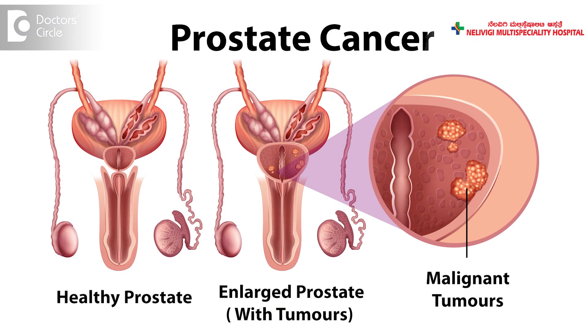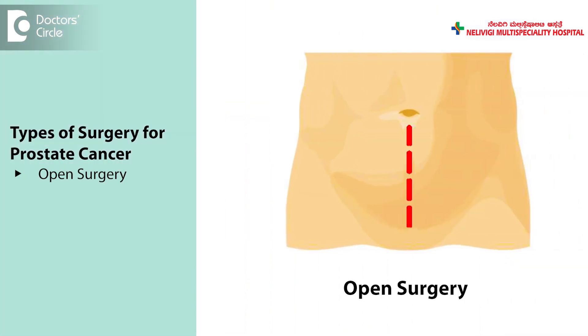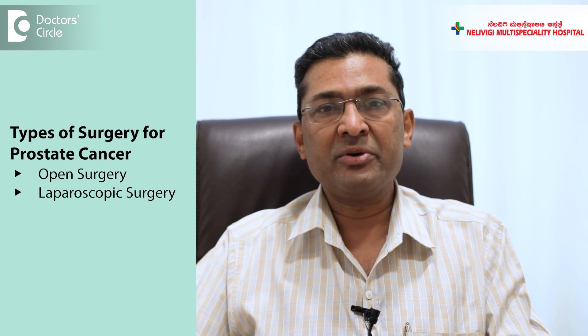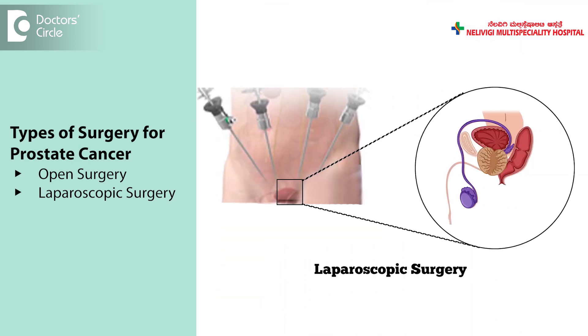Cancer of the prostate is one of the more common cancers of the urinary tract. In early stage cancers of the prostate, the treatment is either radiotherapy or surgery, and the surgical treatment is of three types. One is the open surgery, where a cut is made in the lower part of the abdomen and the prostate is removed. The second approach is laparoscopic surgery or keyhole surgery, where about five small cuts, each about a centimeter, are made in the lower abdomen and the prostate is removed.